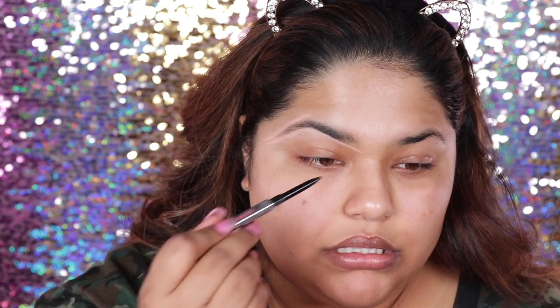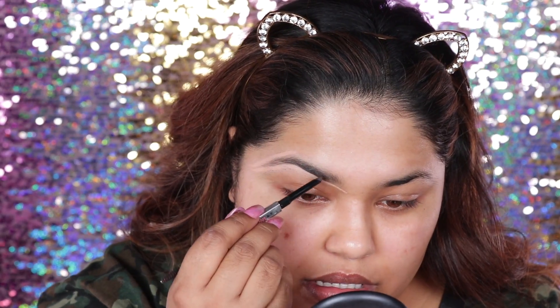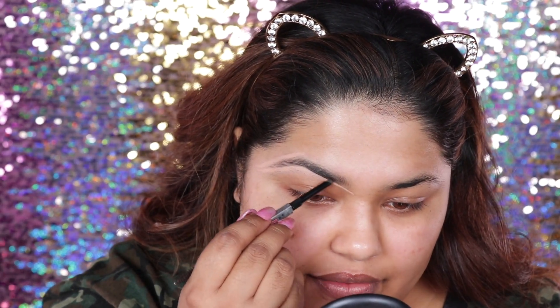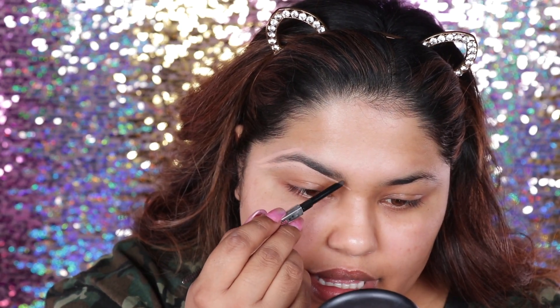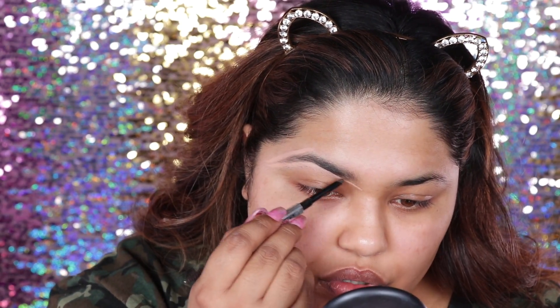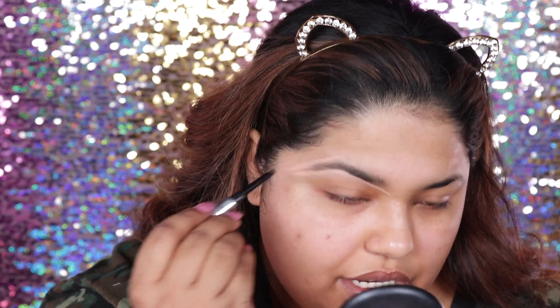So as you can see, like right here, I don't have a lot of hair. So what I'm going to do is lightly fill in this area. It's just like light, tiny strokes, just in areas where there's no hair. Because I notice if I go in the areas where I have hair, it makes my brows look really unnatural.